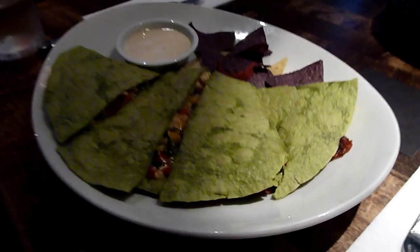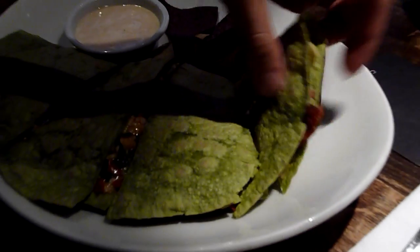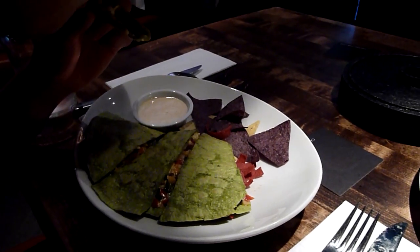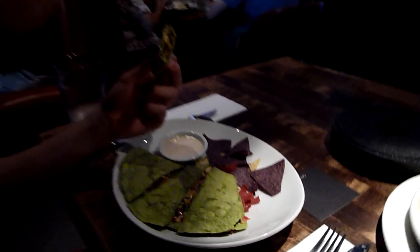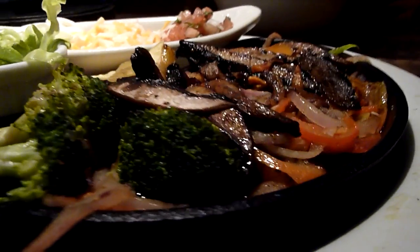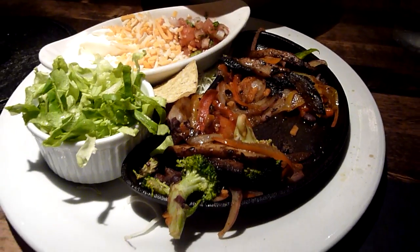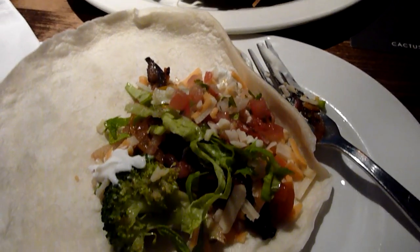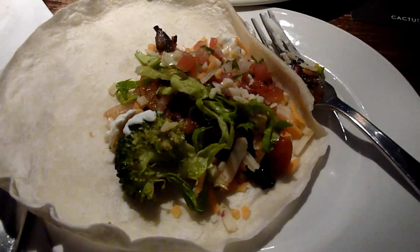Spinach and artichoke quesadilla. The idea here is that you take all the ingredients from this nice big platter, take a tortilla, and put everything however you want it in the tortilla and wrap it up and make your own little fajitas out of it.